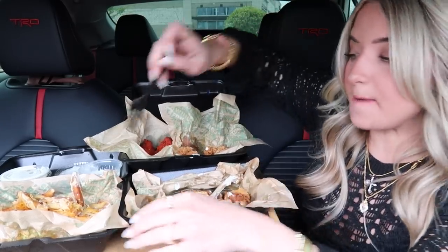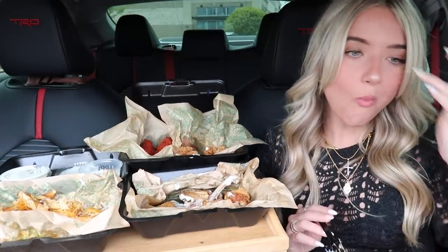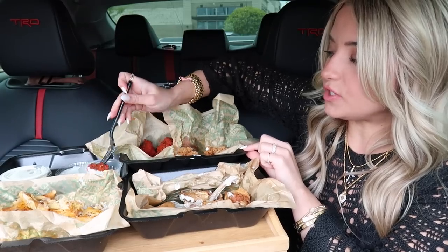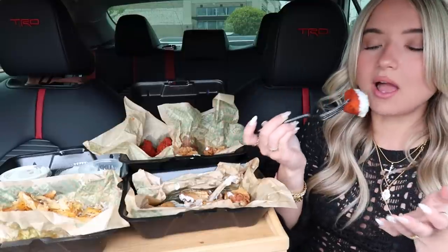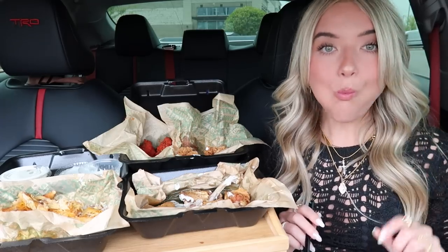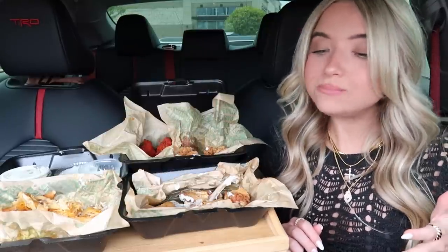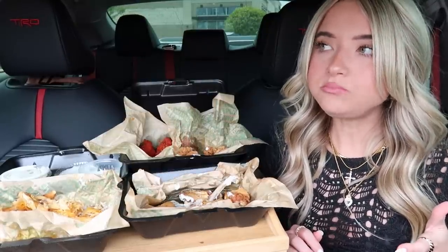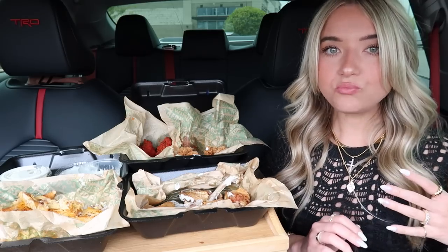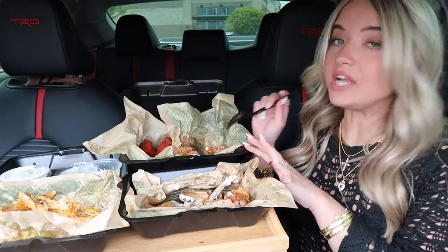Oh my gosh, those voodoo fries are everything. Let's try one of the Cajun boneless wings. Wow, that's really good too. It's not hot but it has a really good Cajun flavor to it. I do like the lemon pepper more though.